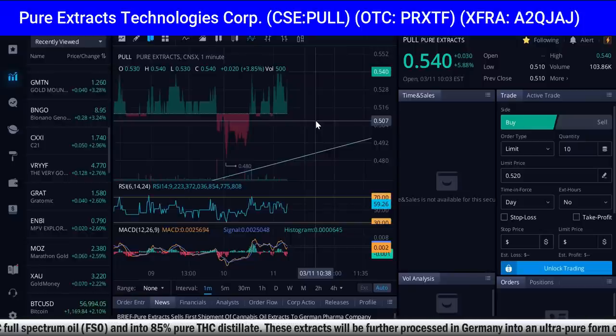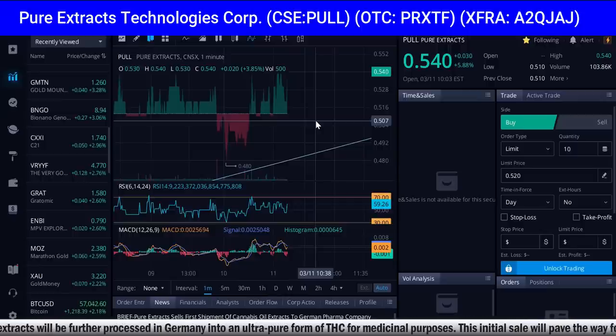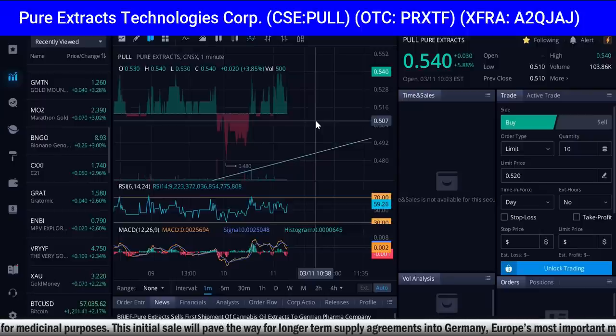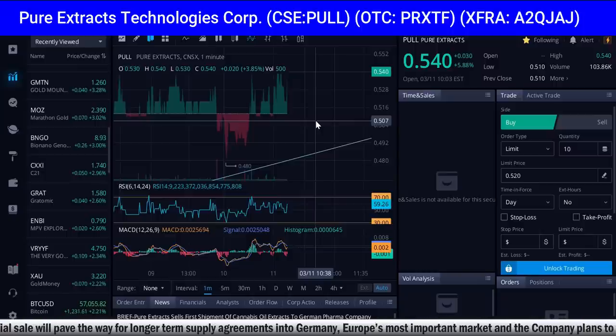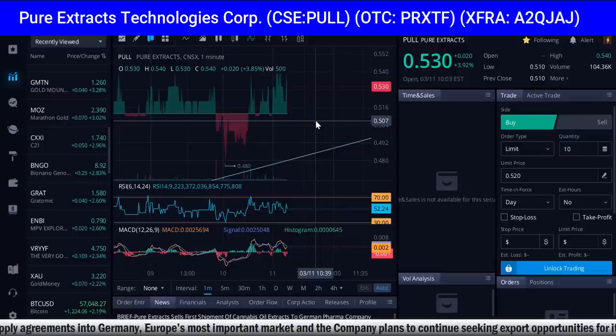The 65% pure THC full spectrum oil FSO and 85% pure THC distillate will be further processed in Germany into an ultra-pure form of THC for medicinal purposes. This initial sale will pave the way for longer-term supply agreements into Germany — Europe's most important market — and the company plans to continue seeking export opportunities in other European countries wherever they can be legally sold. Pure Extracts CEO Ben Nikalevsky remarked: 'It is gratifying to have our concentrate selected by a German pharmaceutical company for use in their medical products. We are excited about the entire European market opportunity for our extracts.'